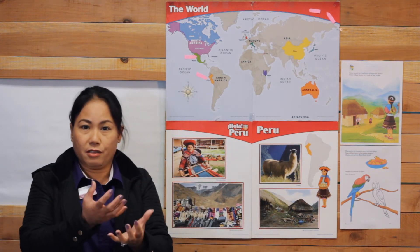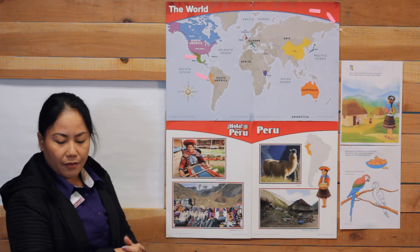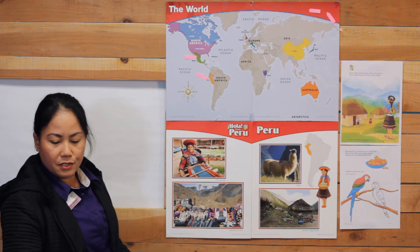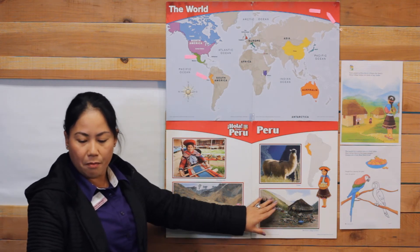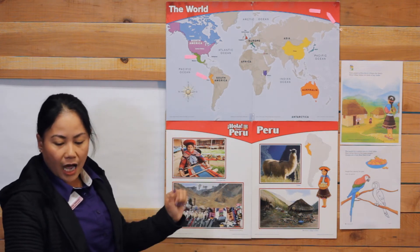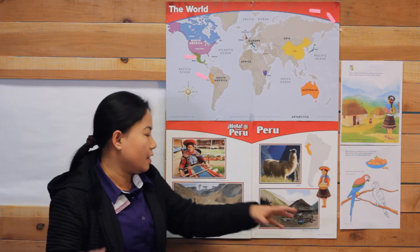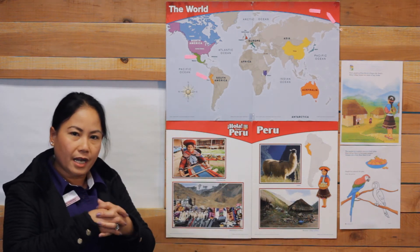The walls are dried clay — like a dried dirt brick. The roofs on the houses are made from grass that is tied tightly together, so when it rains it won't leak.